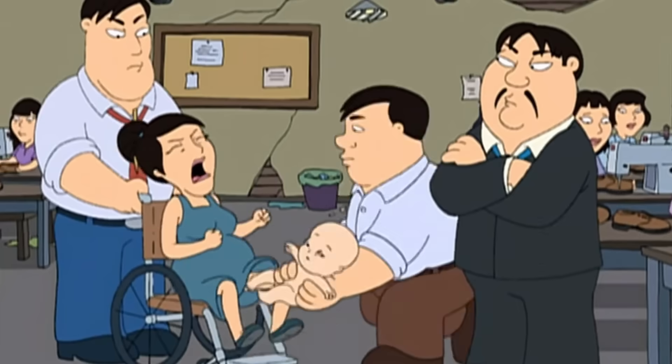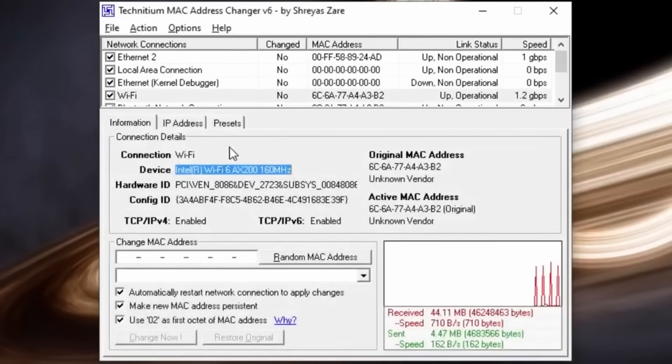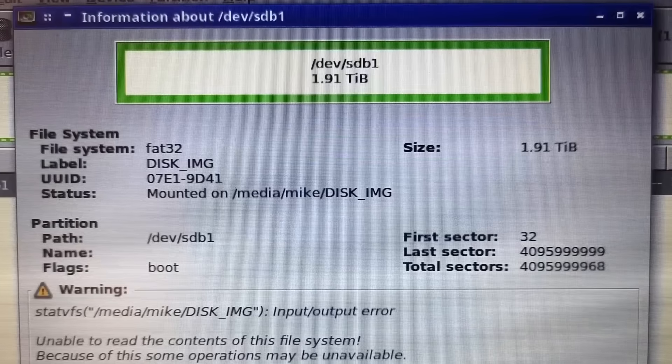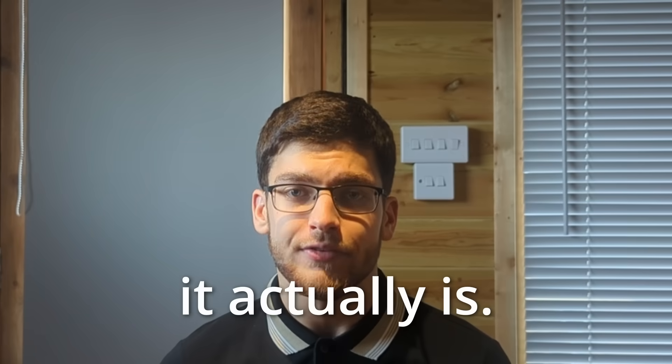You see, scammers from Wish will buy cheap flash drives, stick a label on them that says 2TB and change the code to make it look like 2TB on your computer. Then they'll sell it at a slightly higher price so they make profit when you buy it thinking that it's more valuable than it actually is.